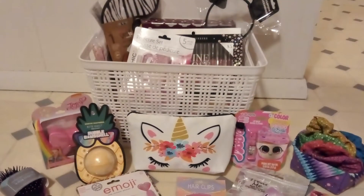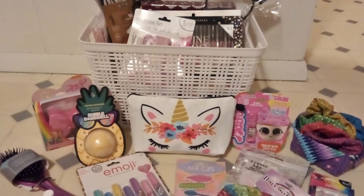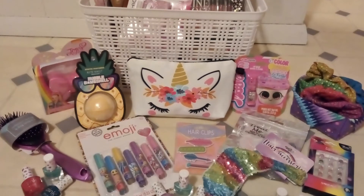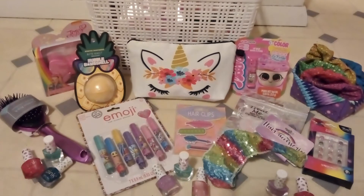The third grade presents Glam Girls, a glamorous gift for the girl who likes to shine, or a great way to stock up for stocking stuffers and gift exchange. This basket includes nail polish, bath bombs, hair scrunchies, and so much more.